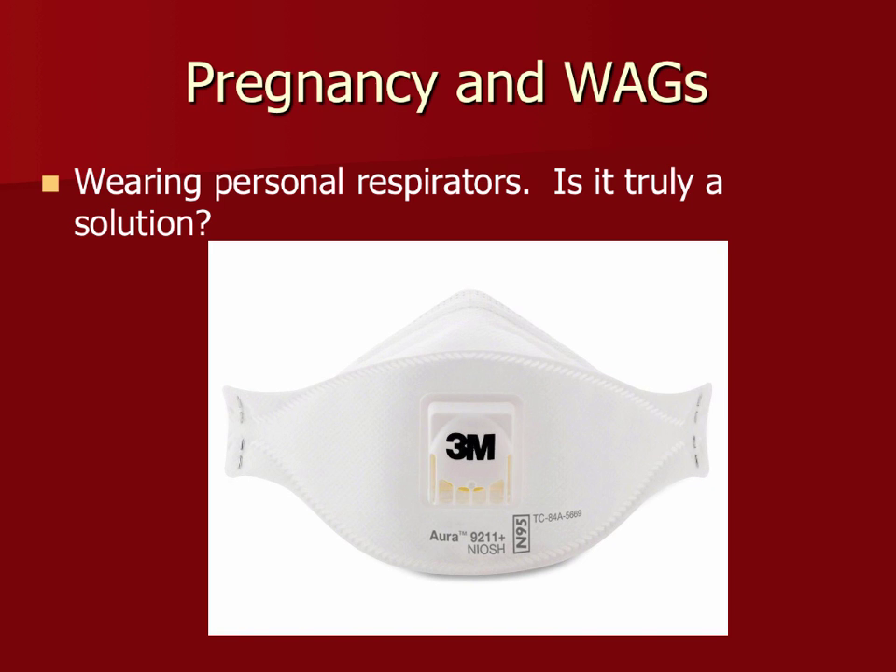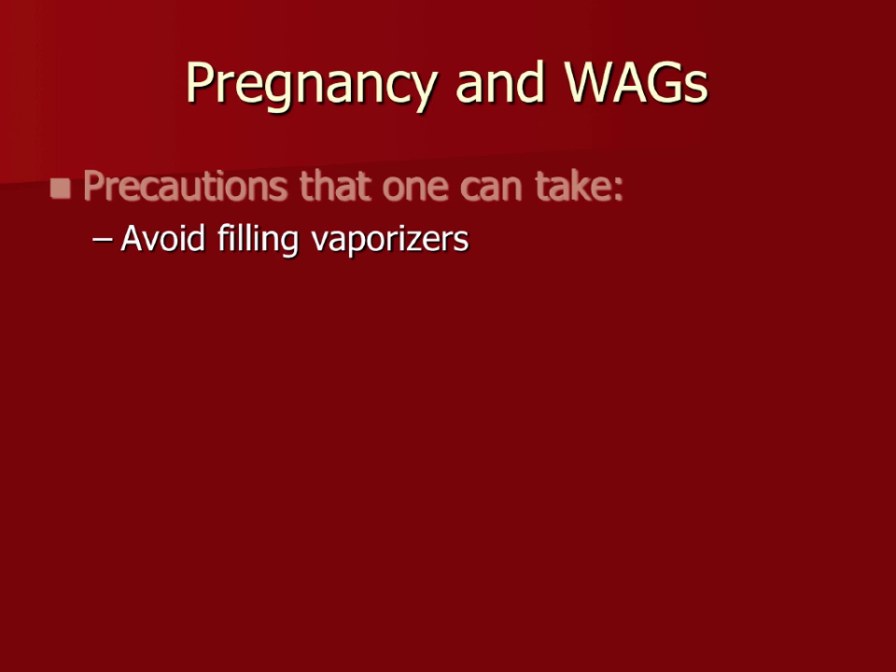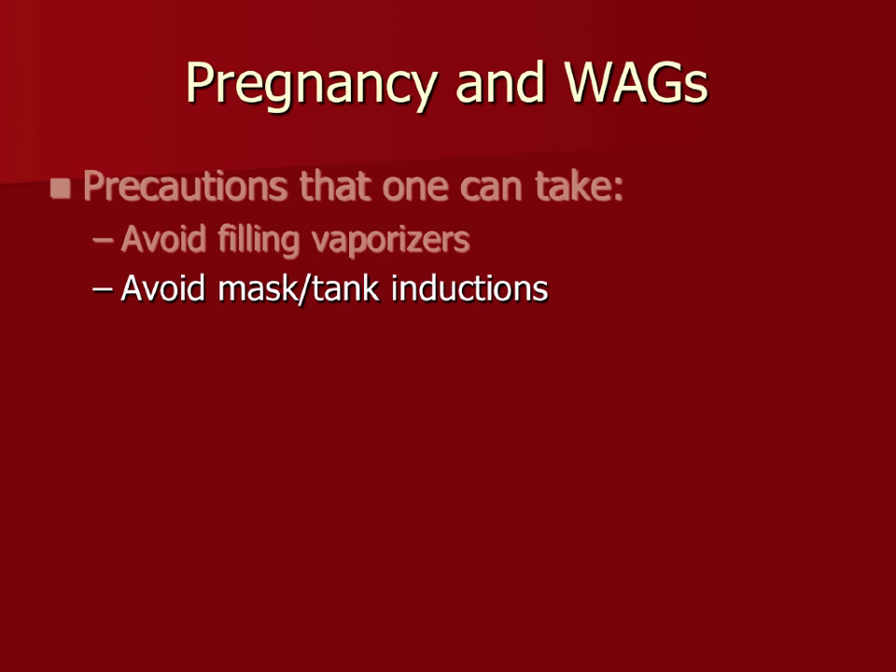Precautions during pregnancy: avoid filling vaporizers — that's when you can't get away from waste anesthetic gases. Don't be the one to pressure check machines or do mask-and-tank inductions. Some agents like sevoflurane have a very distinct smell for sensitive individuals and can cause migraines almost instantaneously. If you must do a tank induction, wear a respirator.